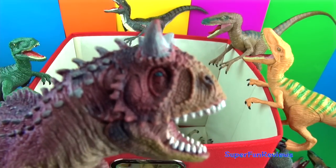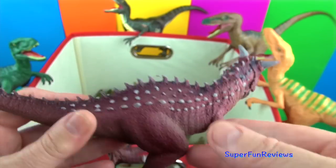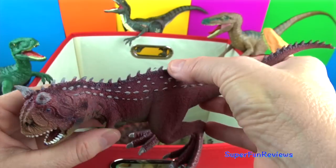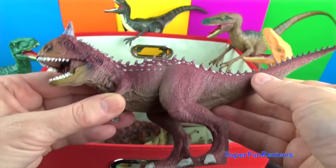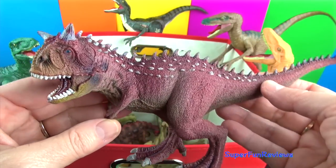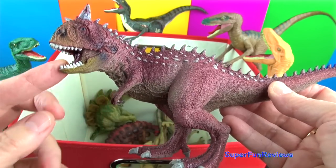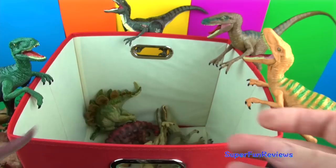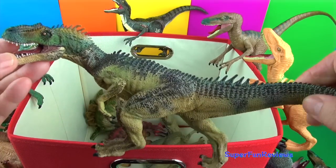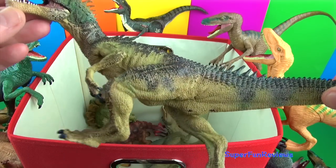Carnotaurus had very small arms; it used its horns in battle and the horns also helped protect the eyes. This is a lovely model — it has a lovely soft rubbery feel to it and is a really nice color. It was a fierce and aggressive predator; average length could be 30 feet long.